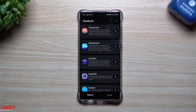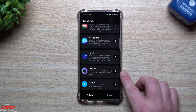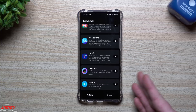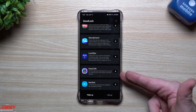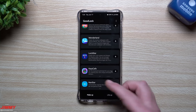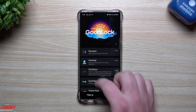Lock Star might be useful if you want extra customization, but for me the built-in options are enough. Keys Cafe lets you customize your keyboard — change colors, size of the space bar, and move letters around — but I'd rather use the traditional keyboard. Nav Star lets you organize your navigation bar and gestures, but since I already use gesture navigation and don't use a home/back/recents bar, there's really nothing for me to do with that module.